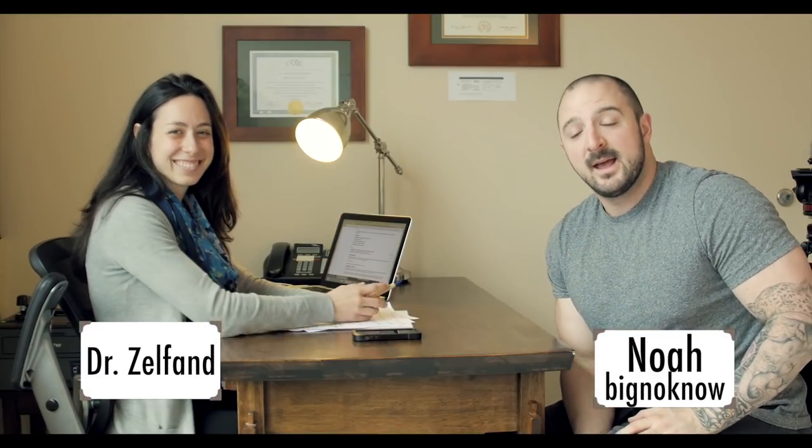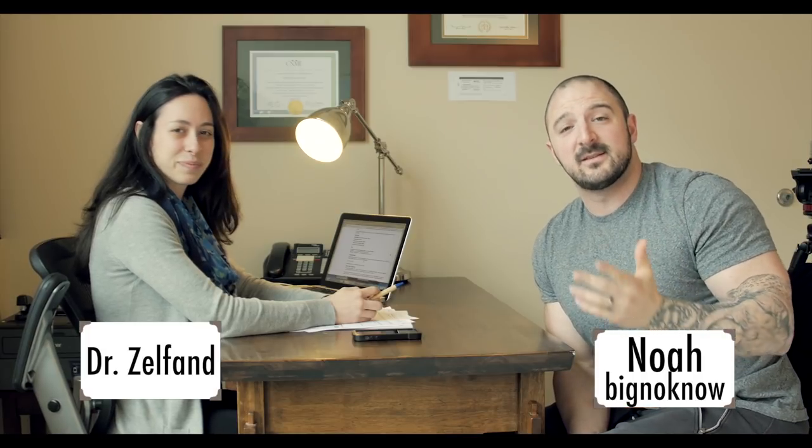Dr. Erica Zelfand joins the channel today. We're really lucky to have her because there'd be no other way to get this sort of comprehensive blood work talk. Please be respectful in the comments. We're going to talk about blood work pertaining specifically to testosterone replacement therapy, then blood work in general. Let's find out if some things are going to change or stay the same.